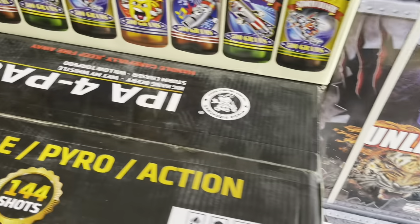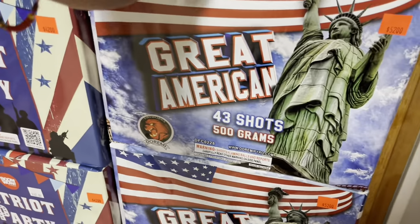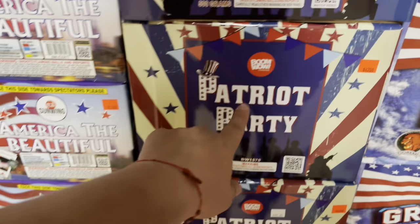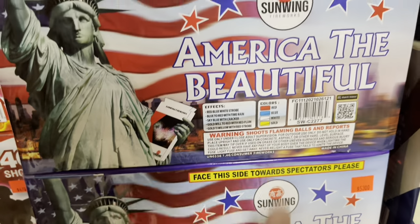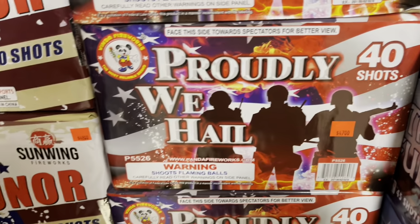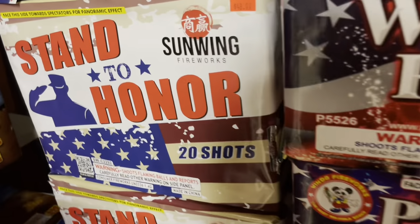All right, those are the finale sets and shells — make sure you stop by Big D's, they've got awesome prices. Over here we got Great American by Duremi Fireworks — 43 shots for 52 bucks, statue of liberty and American flag. This is like the patriotic section. Patriot Party by Boom Wow — 42 bucks, 27 shots, 500 grams. Sun Wing America the Beautiful — 53 bucks, 45 shots. We Hail — 40 shots, 47 bucks by Winda Fireworks.